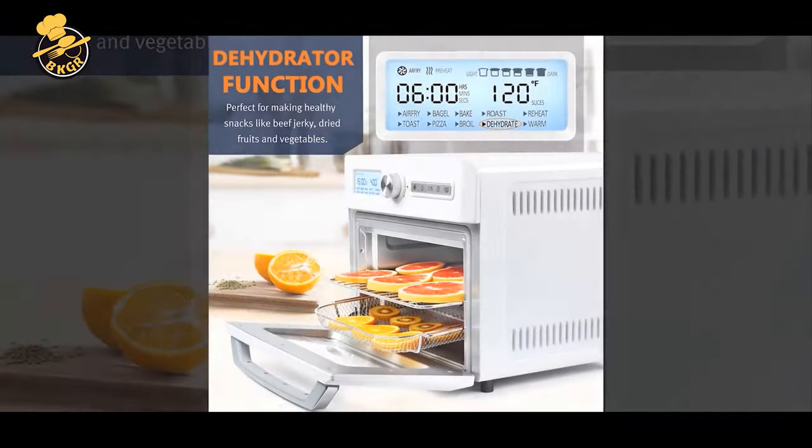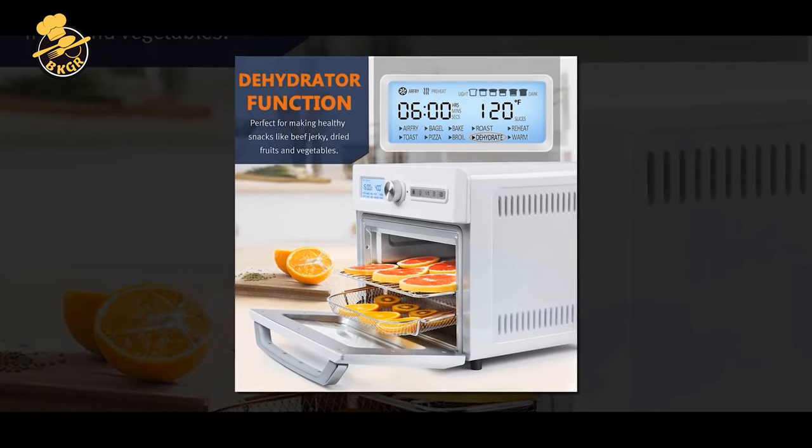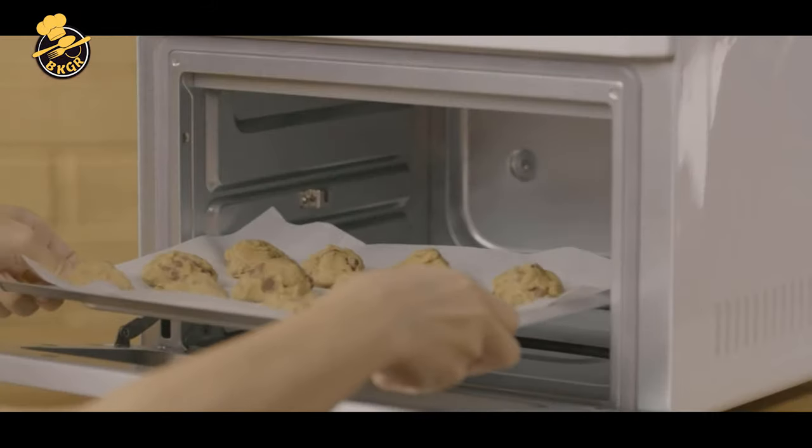With its 10 presets, you can easily air fry, roast, broil, bake, dehydrate, toast, and more. The digital control panel is easy to operate and monitors the timer, temperature, and function.